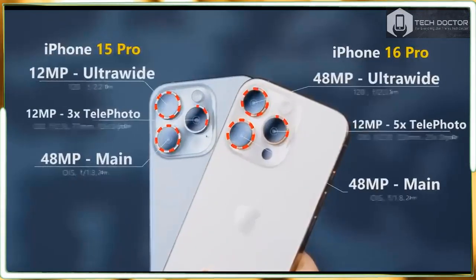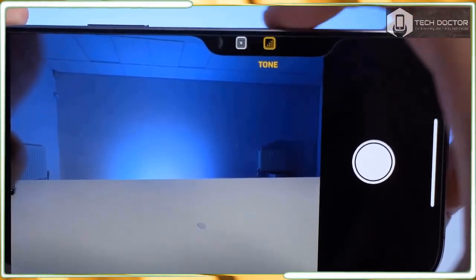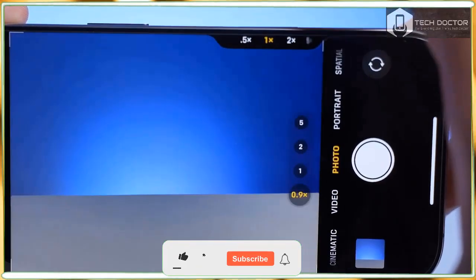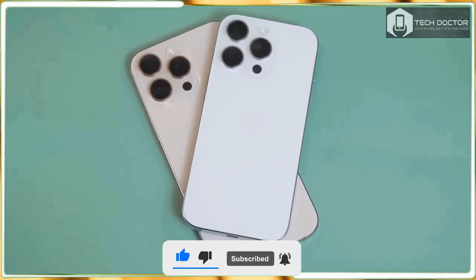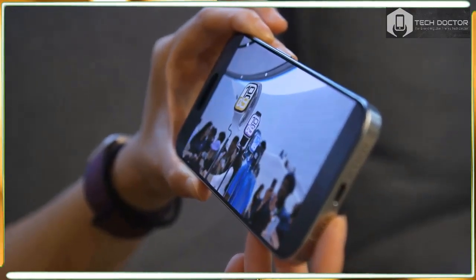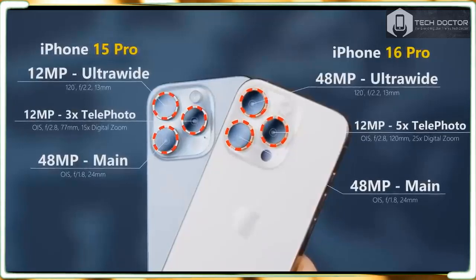In the Photos app, the action button introduced last year could have been a spectacular fail had Apple not let you still keep it as a mute switch. But it managed to give people more functionality while maintaining the status quo for those who are resistant to change. Change is scary, change is hard — but without change, there is no progress.